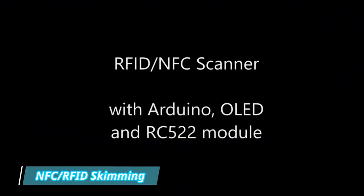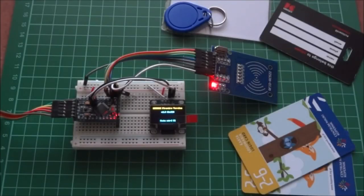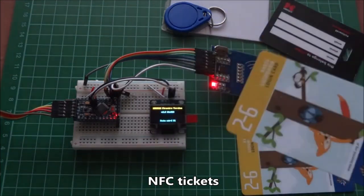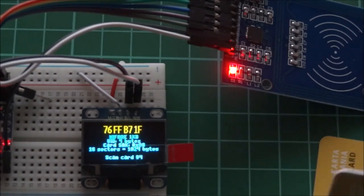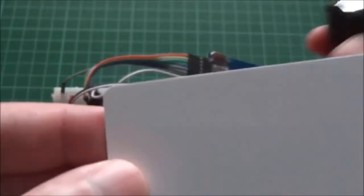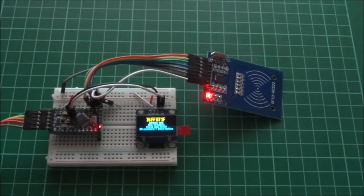Number 7: NFC RFID Skimming. NFC RFID skimming is the act of hackers and bad actors intercepting the radio wave communication between devices, or reading the radio waves that an NFC or RFID-enabled device puts out. An example of this is when a person pulls out an RFID-enabled credit card when they're in line to purchase goods from a merchant.